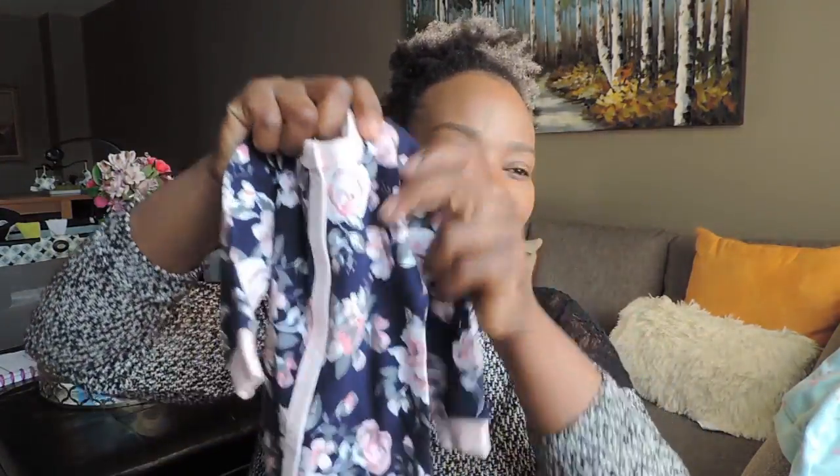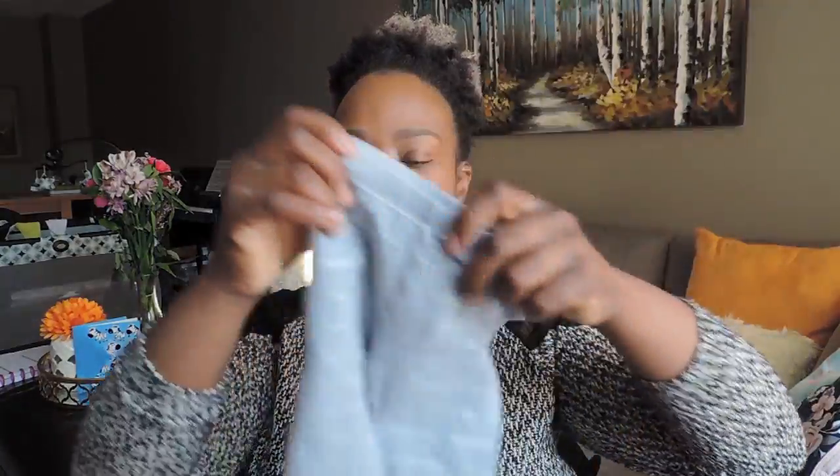I got this cute floral sleeper and I love the colors. I was debating whether to get it because by this age you can dress them up and they don't necessarily have to wear sleepers, but I thought it was super cute. It was only $5.99 and it has the original tags on it — it's brand new.